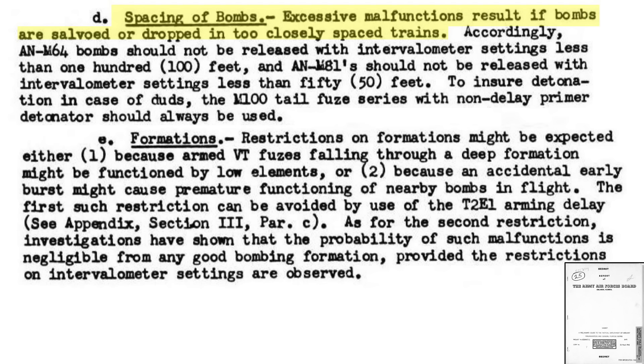Testing showed VT fuse malfunctions occurred if the bomb train spacing was too short during release, as the fuse's proximity sensors were activated by adjacent falling bombs. VT fused M64 500-pound general-purpose bombs should be spaced at a distance of 100 feet or longer, and M81 fragmentation bombs at 50 feet or longer. Non-delay backup tail fuses should be used for redundancy. Premature VT fused detonations are minimized if formation integrity and bomb spacing guidelines are maintained.